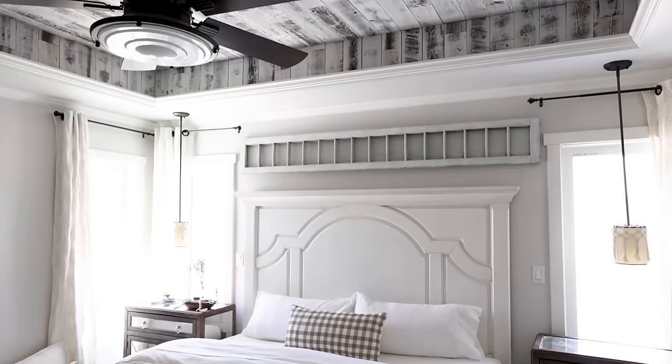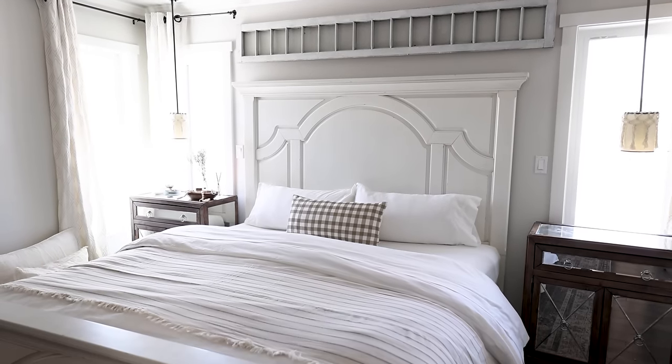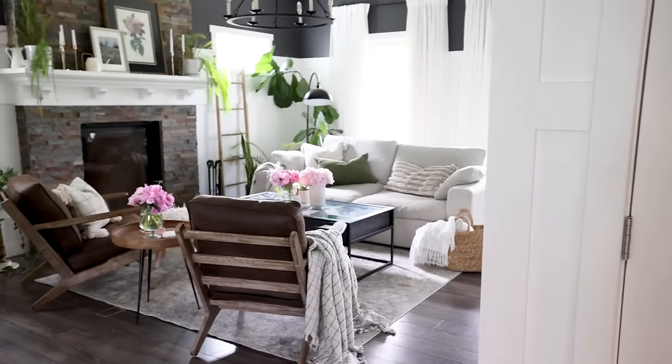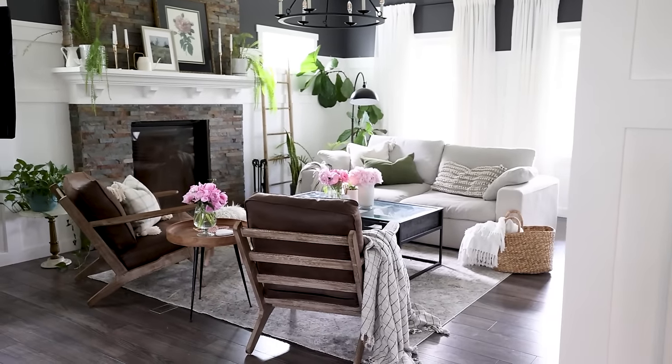Another thing that makes paint look completely different in your space is the way that your house is facing. I notice this even from room to room in my own home. One paint color in my bedroom, which is north-facing, is going to look completely different than that exact same paint color in my living room, which is south-facing. Usually north-facing rooms are rather cold, so they make the paint color feel cooler, while south-facing rooms are a bit warmer and will make the paint color feel warmer.